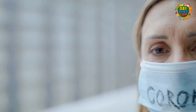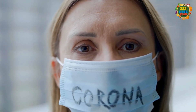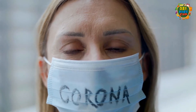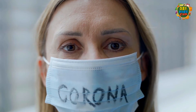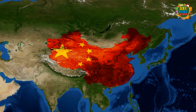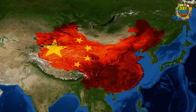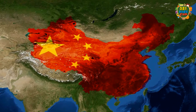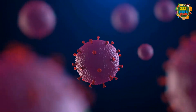Coronaviruses are a large family of viruses that cause illnesses ranging from the common cold to more severe diseases such as SARS. A novel coronavirus is simply a new strain that has not been previously identified in humans. The coronavirus disease COVID-19 was first reported from Wuhan in China in December 2019.